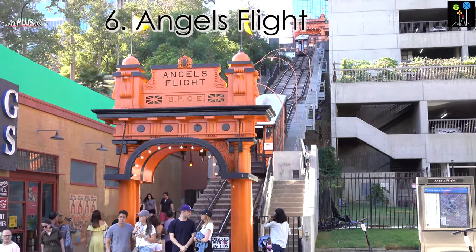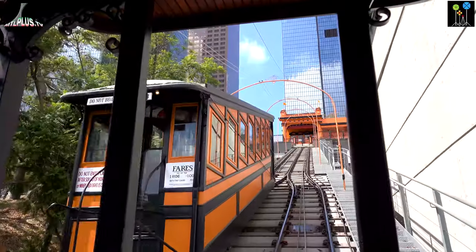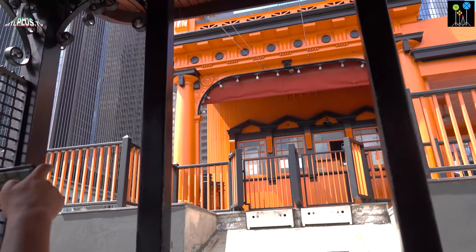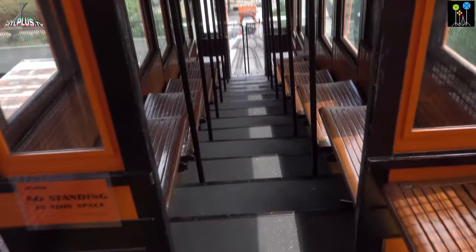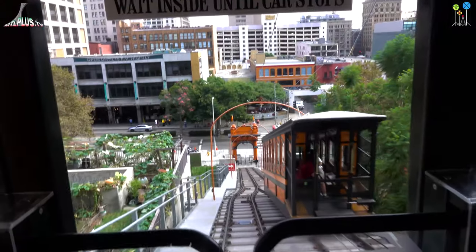Angel Flight is a funicular with two cars running in opposite directions by cables on an inclined railway of 91 meters. The ride costs one dollar each way. If you have an LA Metro pass, the ride is 50 cents each way.